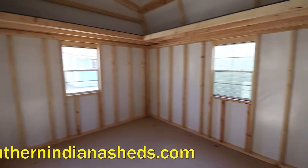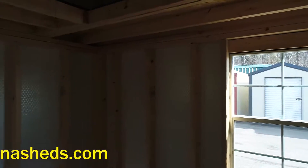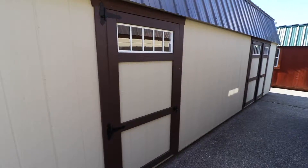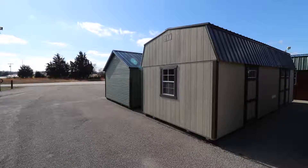You can add to this by adding transom windows or windows throughout the building. This building is exactly how you see it, with three windows, a workshop package, one set of double doors, one set of single door, two transom windows in the double doors, and one transom window in the single door — yours for $7,995.